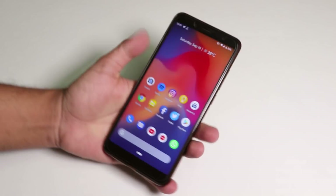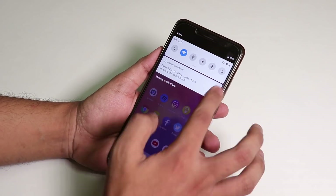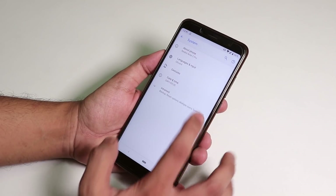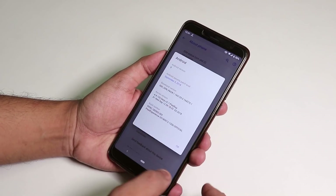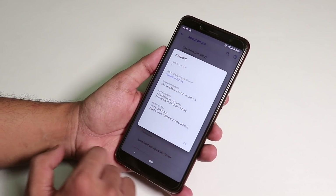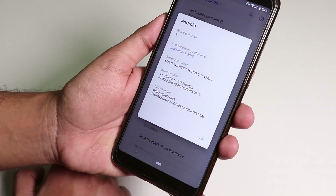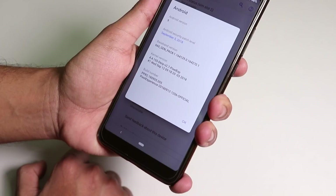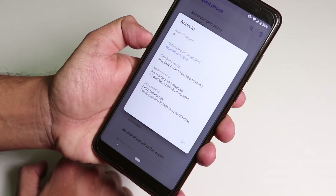What is up guys, this is Tiro back with another video. Today I'm going to be talking about the latest build of the Pixel Experience ROM on the Redmi Note 5 Pro. We just received an update on the Pixel Experience ROM based on Android Pi, and this is the September 12th, 2018 build. I'm going to talk about what things are working fine and what things I don't like about this ROM.